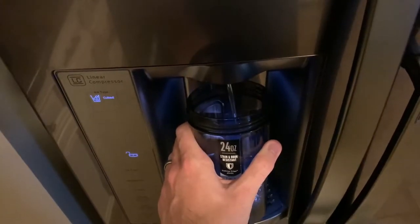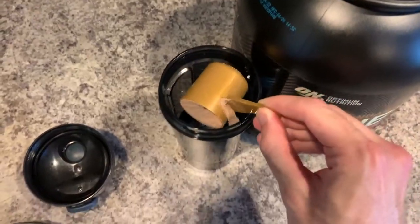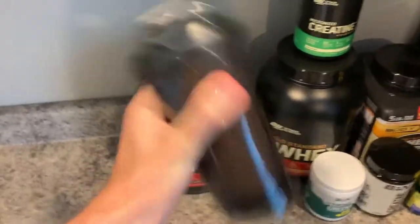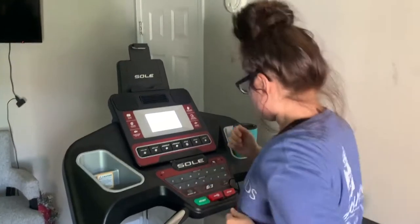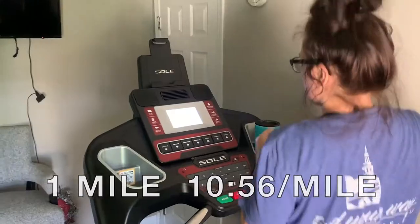My goal is to build up to a 10k. Cameron is going for half a mile — she's got shin splints that are kind of bothering her.